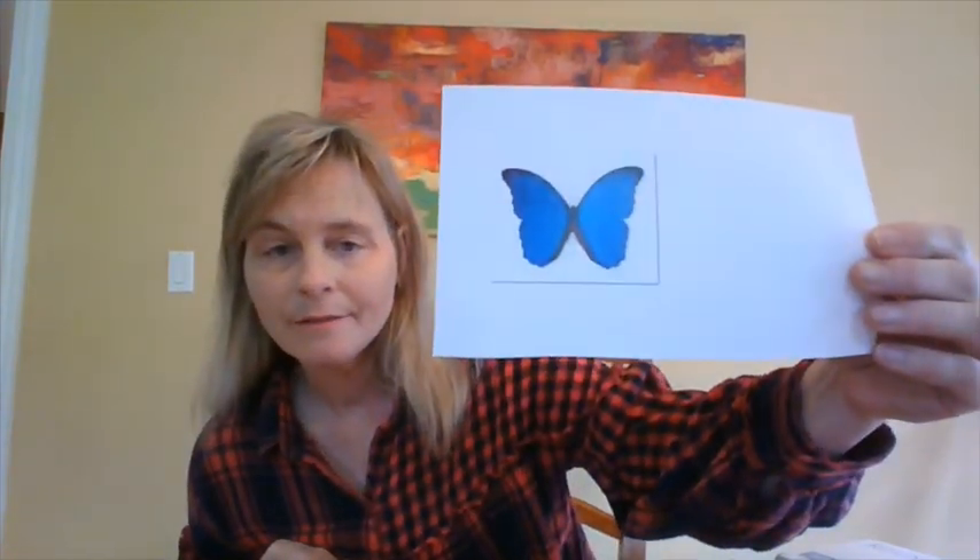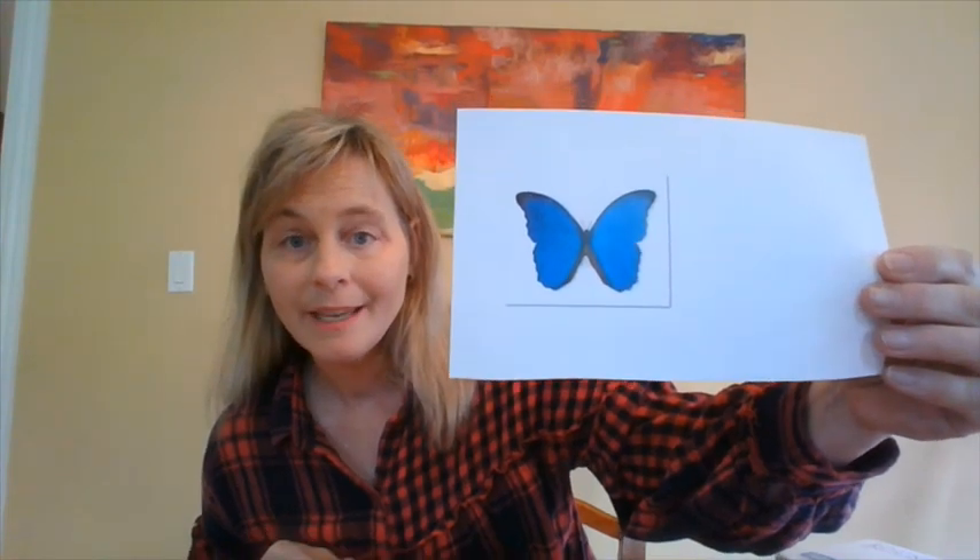One of my favorite insects is a butterfly. I have a picture of one here — look how pretty he is. What color is he? He is blue, isn't he? Look at this pretty butterfly. He's called a monarch butterfly. Look at all of his colors — orange and black.